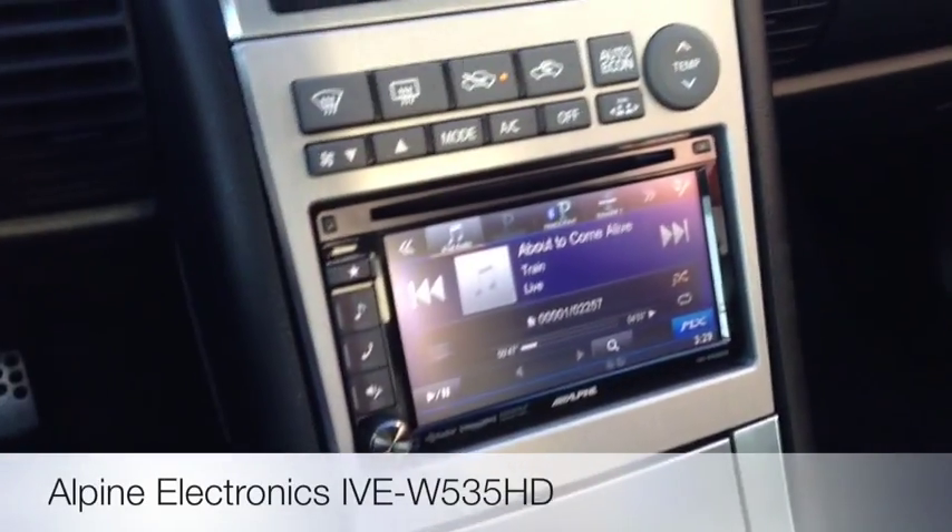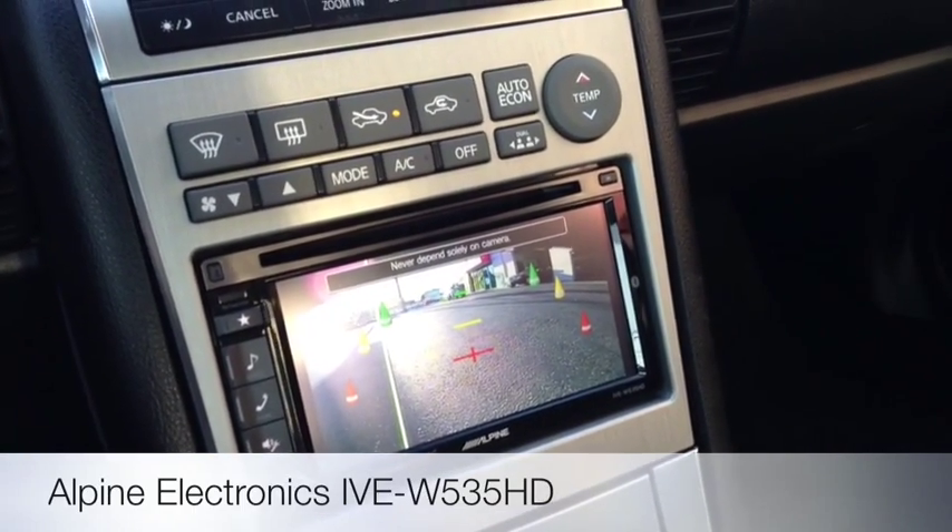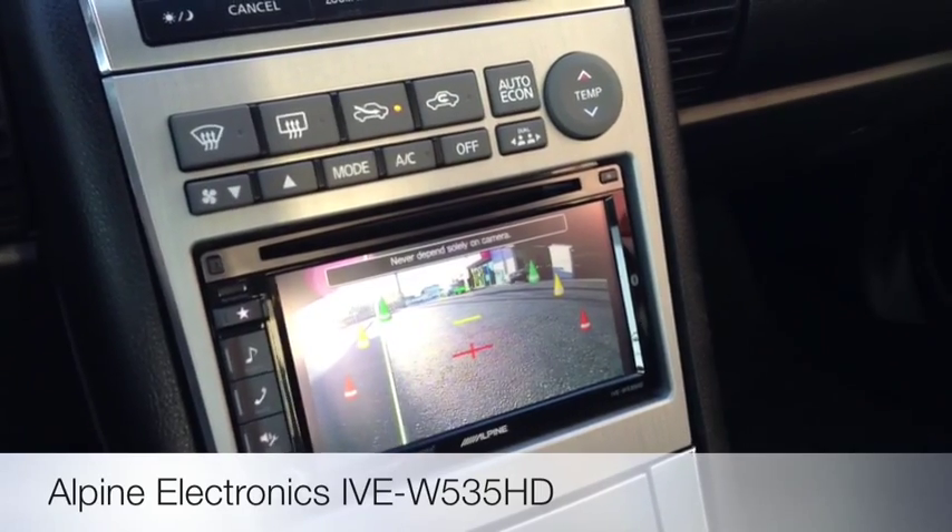We even did a backup camera on this with the Boyo license plate frame. The cones and the lines are applied internally in the unit.